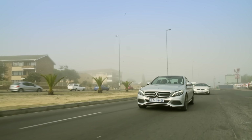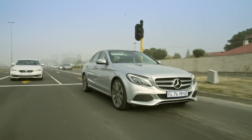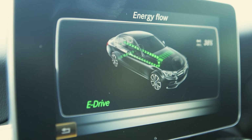Let's go through the basics. This C350e exclusive model costs 810,000 rand, which is about 50,000 more than the BMW at 760,000. Both cars take a very similar approach to hybrid motoring — both have 2-litre four-cylinder petrol engines and electric motors. The Mercedes is a bit more powerful but has a slightly smaller battery. BMW claims a pure electric range of 40 kilometers versus Mercedes' 30, so on paper the BMW should perform better.